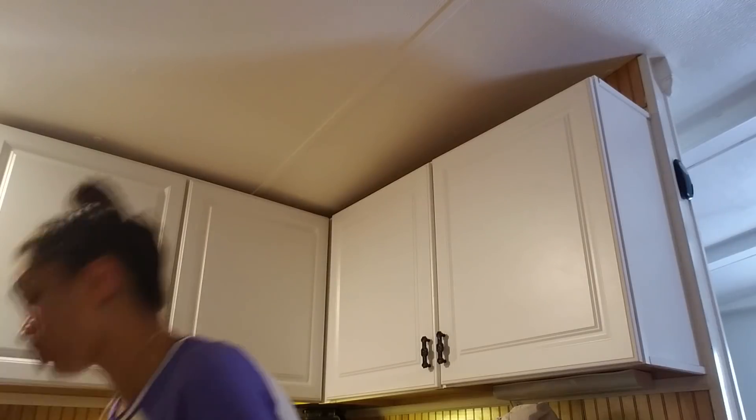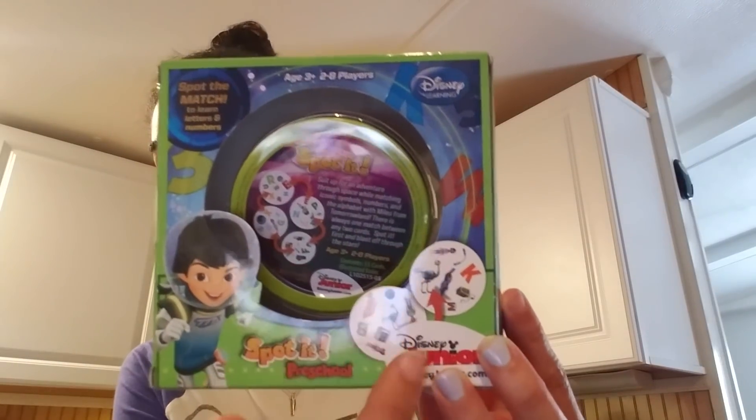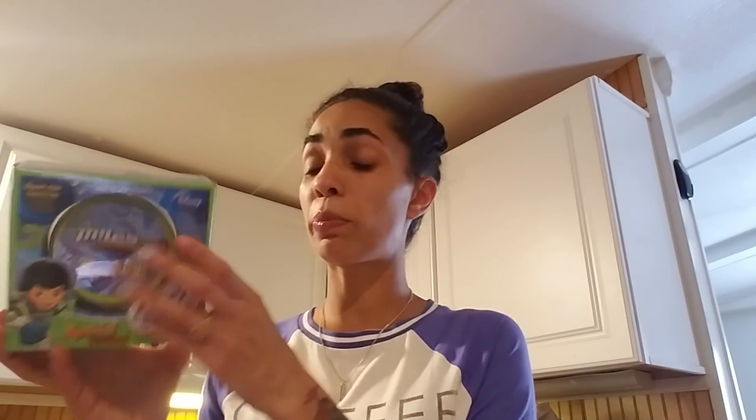I'm going to show you guys everything I got from TJ Maxx because that was the first store I went to after registration. Some of these things are going to be saved for Christmas and a couple things are going to be given now. So I found this Miles of Tomorrowland — it's a Disney learning game called Spot It and it was on clearance for $2, normally $3.99. It's like a matching game where it tells you to spot out certain things. It's a preschooler game, ages three plus, and you can play with two to eight players.